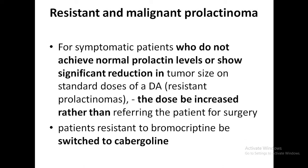The mechanism of dopamine agonist resistance is not completely understood. There may be a decreased number of D2 receptors on resistant prolactinomas, but no dopamine receptor mutations or changes in dopamine receptor binding have been reported. Microadenomas are less resistant to dopamine agonists than macroadenomas, and men are more likely to be resistant than women.